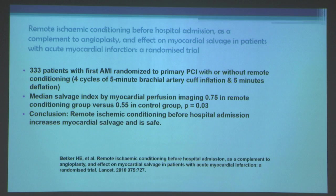What's the evidence that remote ischemic conditioning shown in the animal lab can be translated to the clinical realm? One of the most important early studies was by Botker and coworkers in Lancet in 2010. They looked at 333 patients with a first acute myocardial infarction, randomized to primary percutaneous coronary intervention with or without remote ischemic conditioning — four cycles of five minutes of brachial artery cuff inflation and deflation, started in the ambulance when the patient was picked up for chest pain.